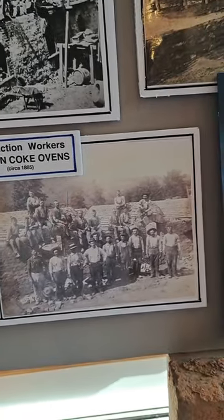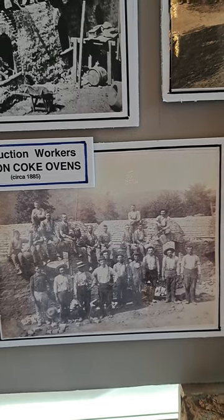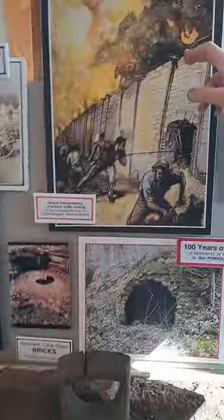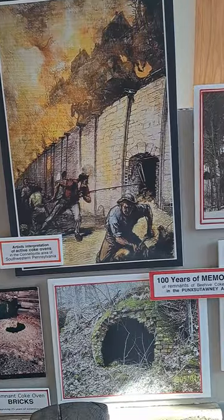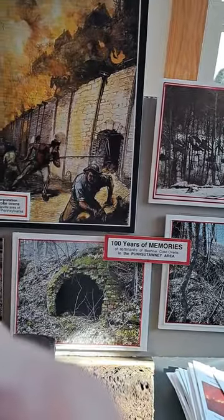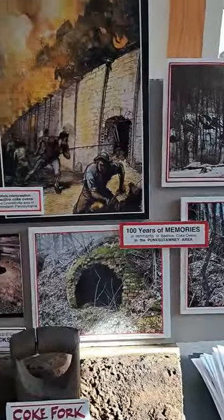You can stop by the Punxsutawney Area Historical and Genealogical Society at the Latimer House and view these pictures yourself. Here you can see how substantial the height of these were in comparison. So they were very substantial, and that added to the mystery I had — if they were that big, where is that debris?